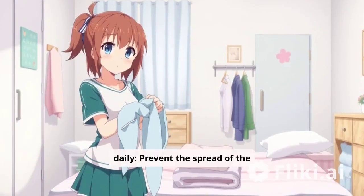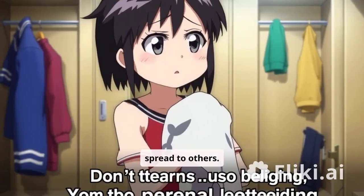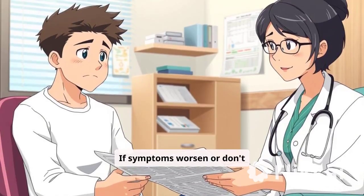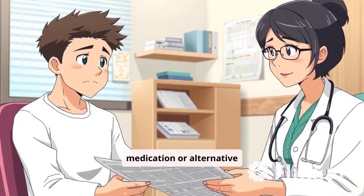Prevent the spread of the fungus by avoiding sharing personal items, as this can help prevent the spread to others. Finish the full course of treatment and complete the medication to prevent recurrence. If symptoms worsen or don't improve after a week, consult a doctor for stronger medication or alternative treatments.